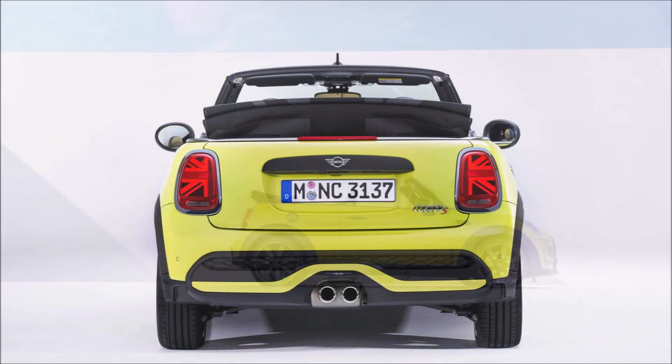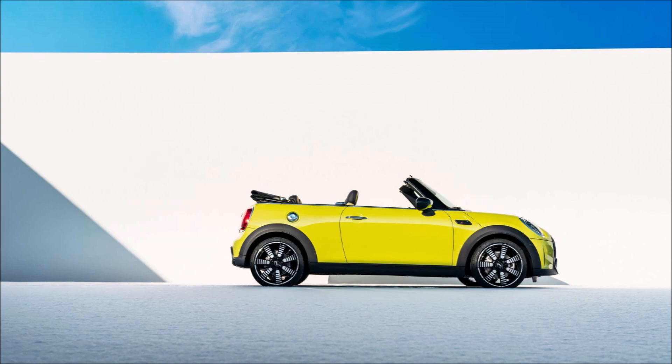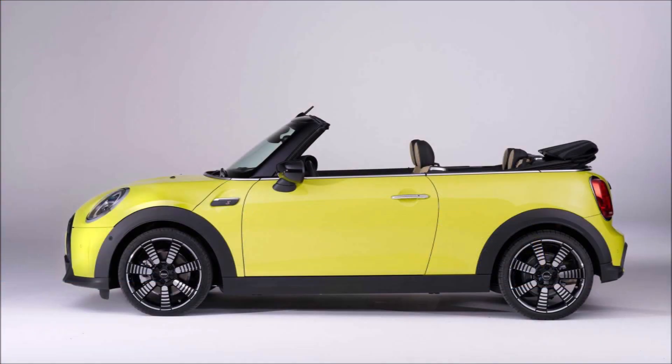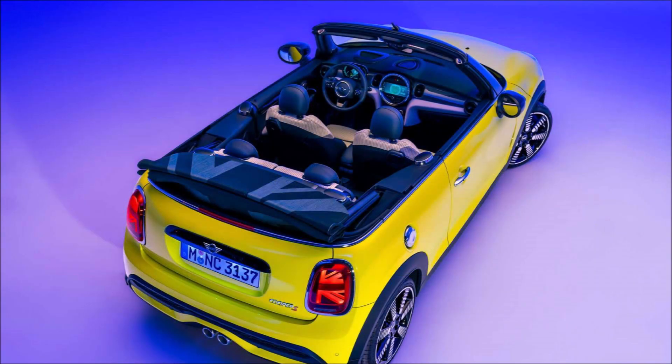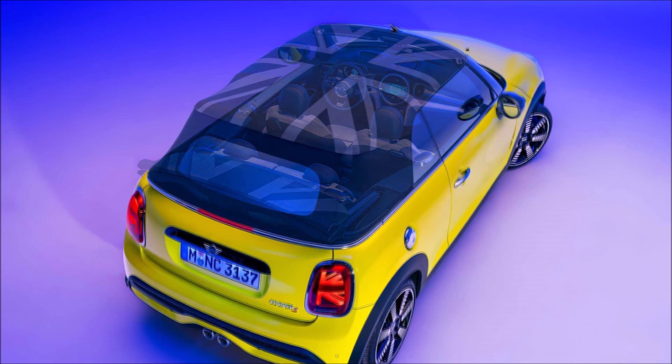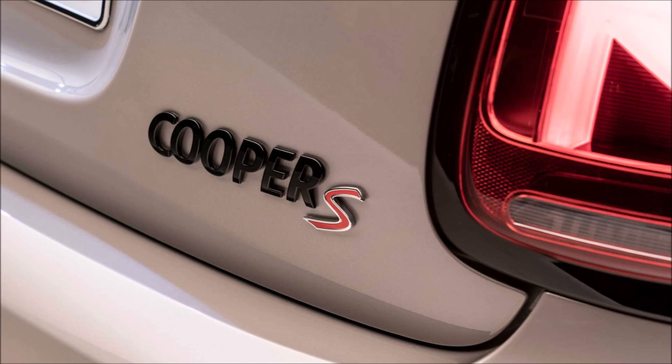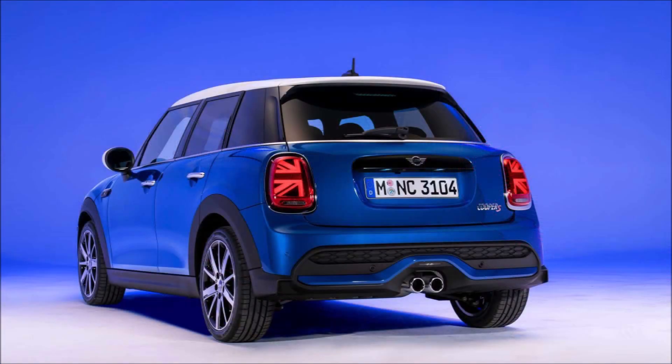The John Cooper Works stays the most powerful option, offering 228 horsepower (170 kilowatts) and 236 pound-feet (320 Newton-meters) of torque. The electric Cooper SE carries over with no powertrain updates, still offering 184 horsepower (137 kilowatts) and 270 pound-feet (366 Newton-meters), with an EPA-estimated 110 miles (177 kilometers) of range.